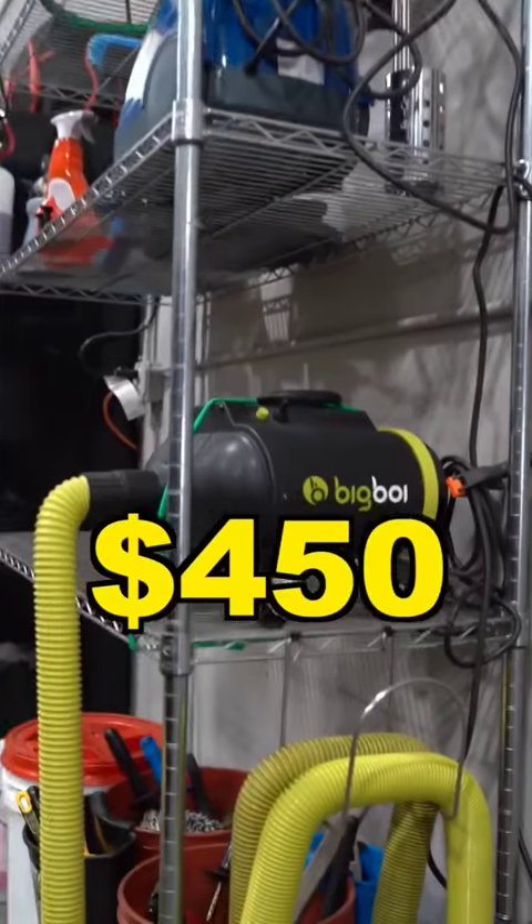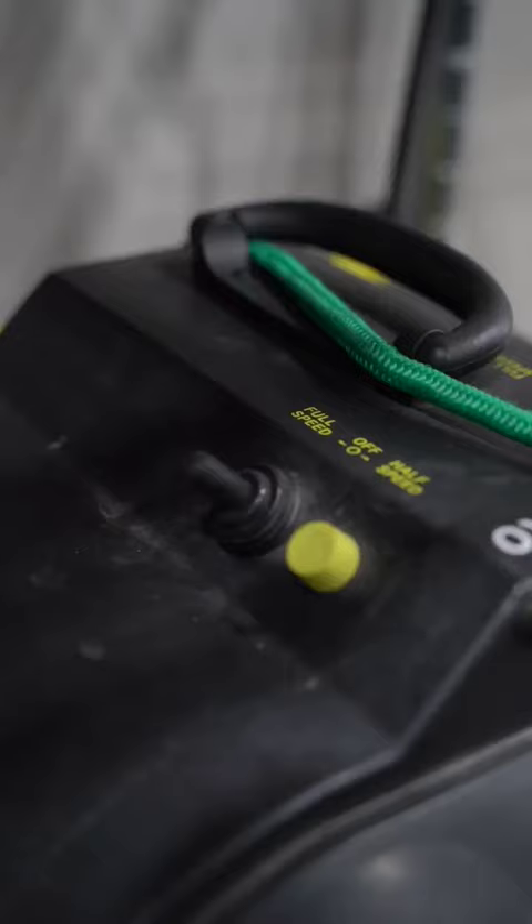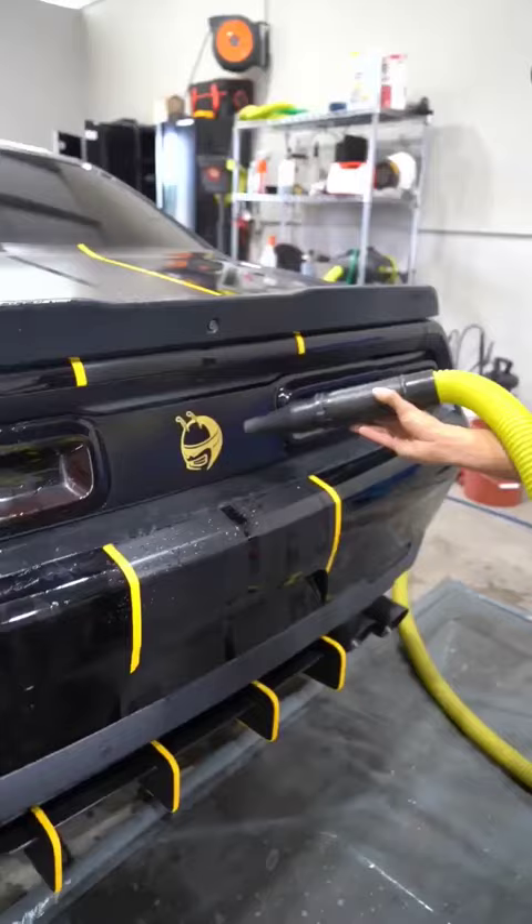This is a $450 car blower and its main job is to blow the car. This is a powerful dual motor blower capable of air speeds up to 179 miles per hour. You can dry the entire vehicle without even touching it.